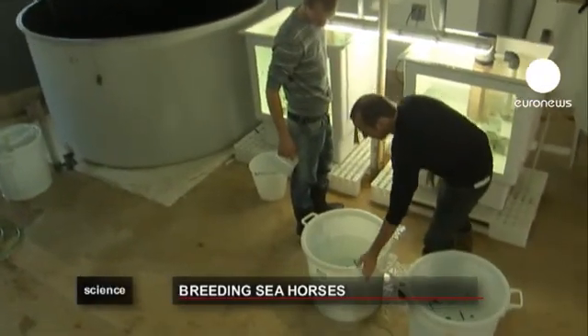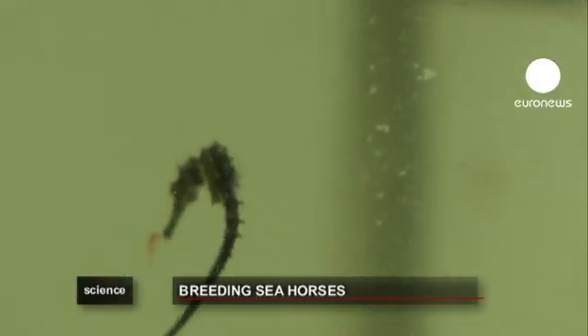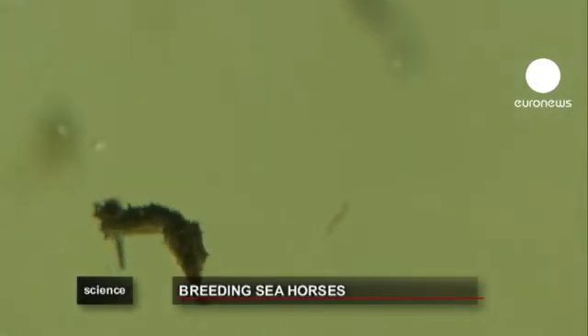During the next three weeks, 300 youngsters barely one centimeter long are watched closely and fed four times a day with tiny shrimps.